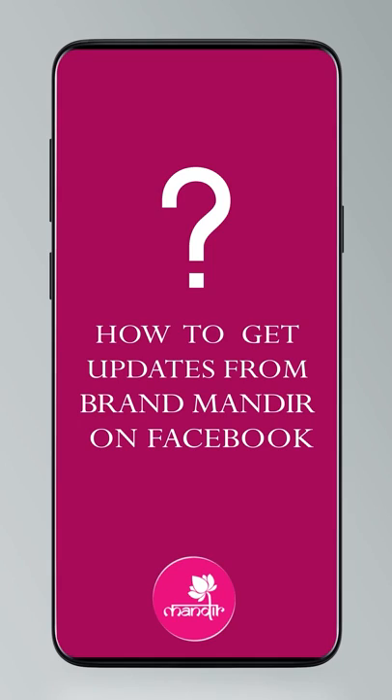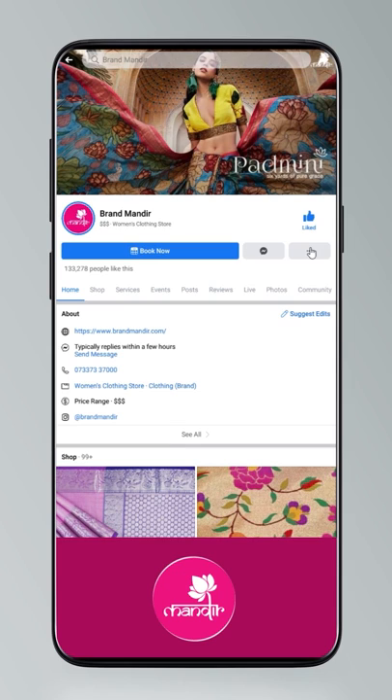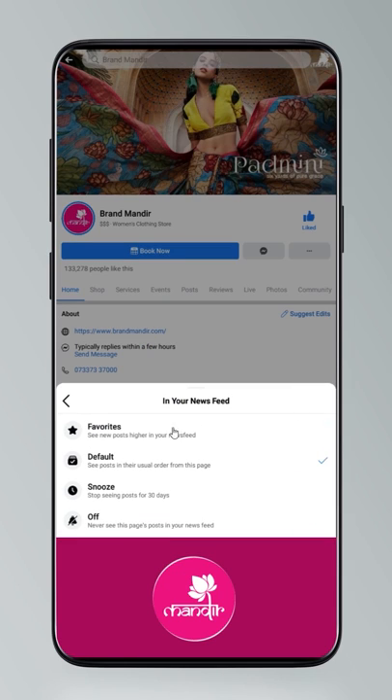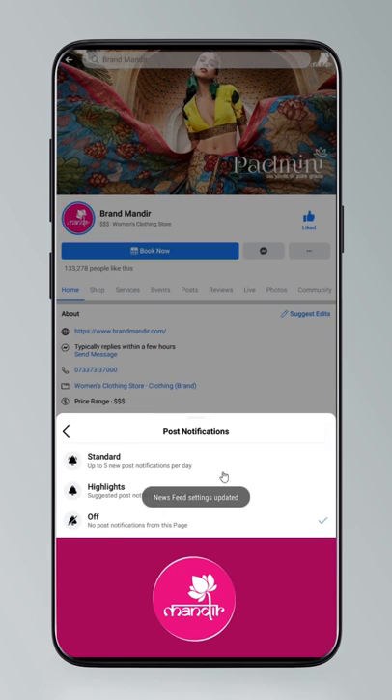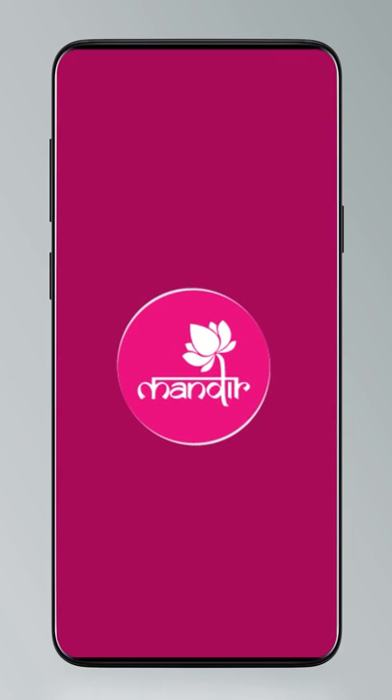Dear pretty ladies, do you know how to follow us on our digital platforms? If not, have a quick look. Go to settings, manage follow settings, choose Favourites for newsfeed, Standard for posts, and All Notifications for videos and live videos.